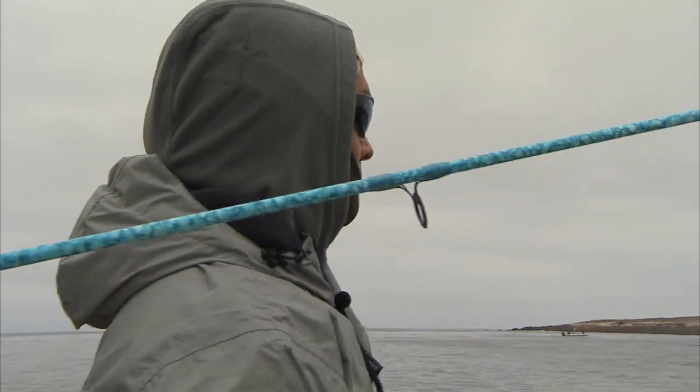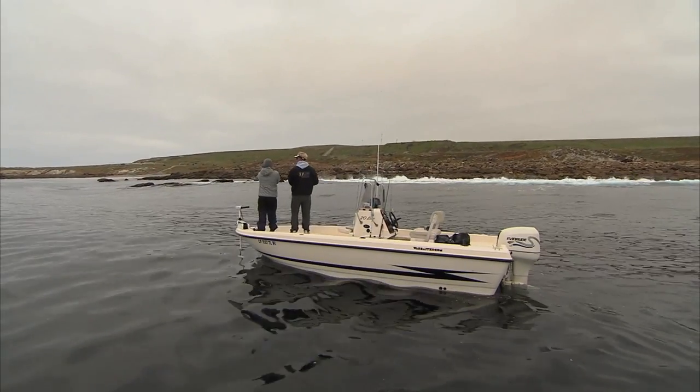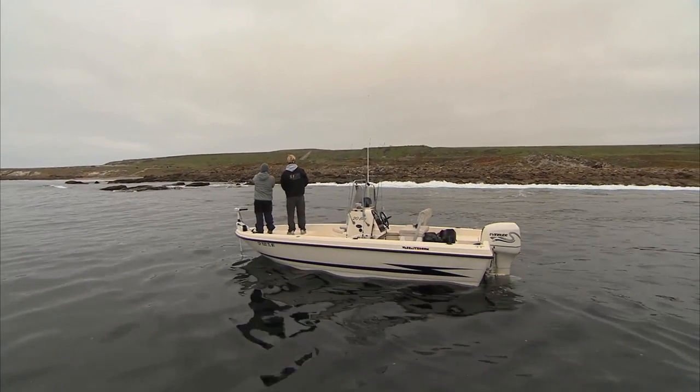You got to pay to play at San Clemente Island. Wouldn't want to be another 30 feet in there. Look at all the boilers.